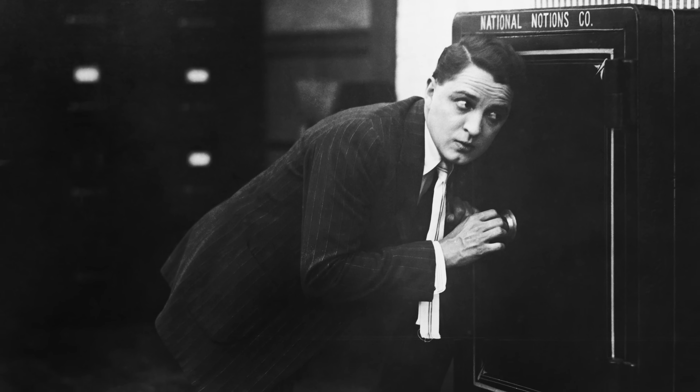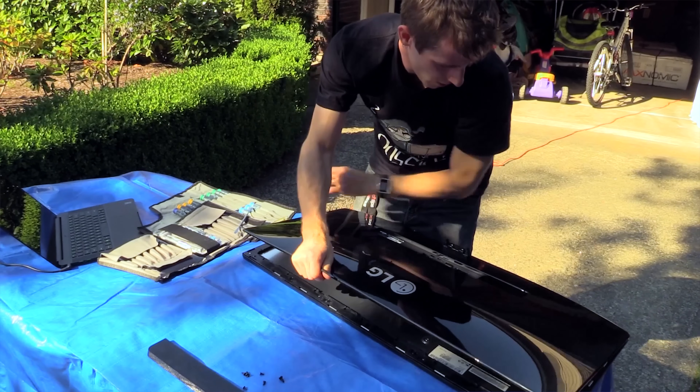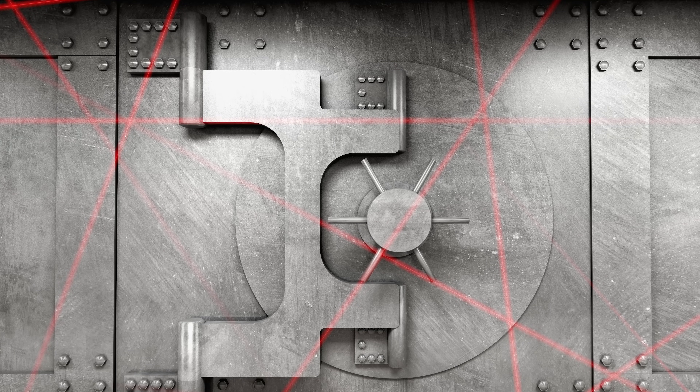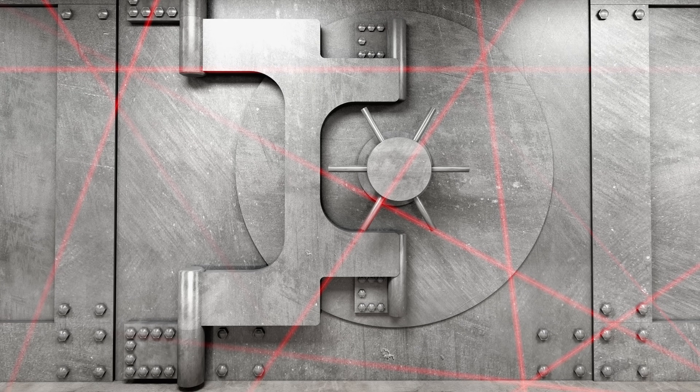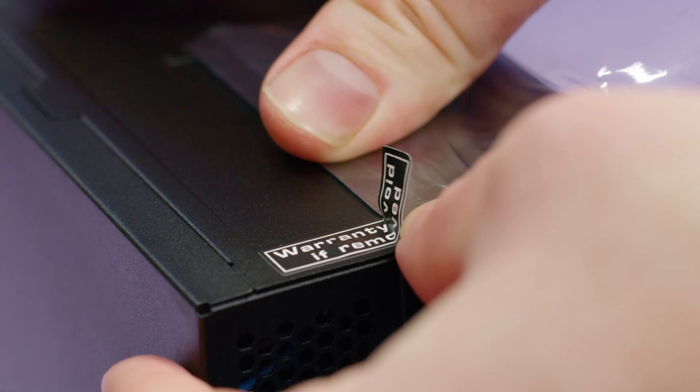Only, instead of casinos and banks, my theater of operations is consumer electronics. And instead of circumventing high-tech laser security systems and armed guards, I carefully remove those warranty void stickers without damaging them so that they can be reapplied. It's a wild ride living your life on the razor's edge — and I'm gonna be showing you guys how to do it today.